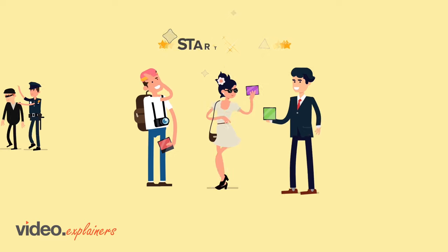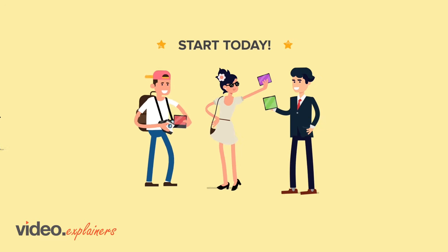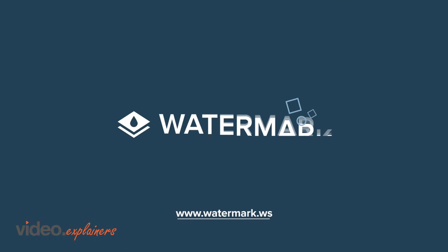So what are you waiting for? Start protecting and branding your content today. Join us at watermark.ws.